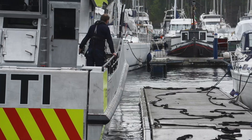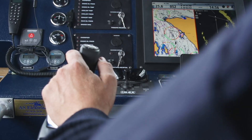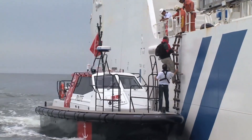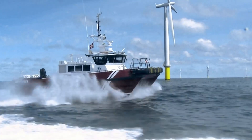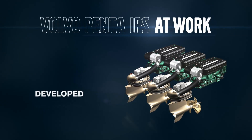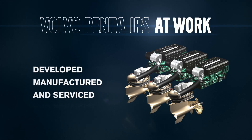Maximize your uptime with off-the-shelf products from our dedicated service network. Stay out on the water, take care of your customers, and benefit from the power of Volvo Penta IPS. Developed, manufactured, and serviced by one company.